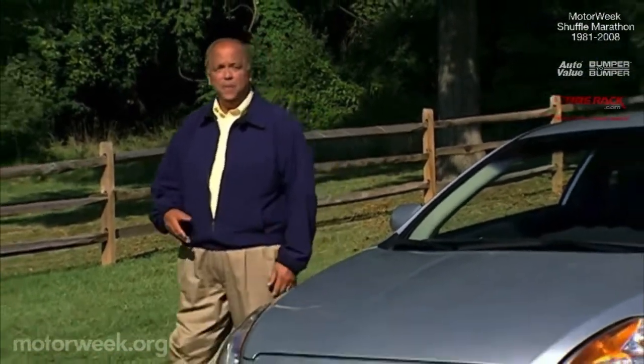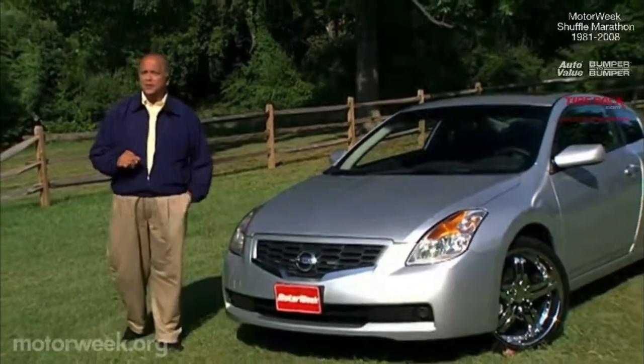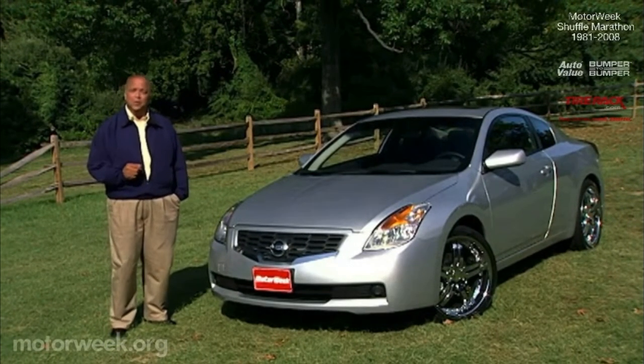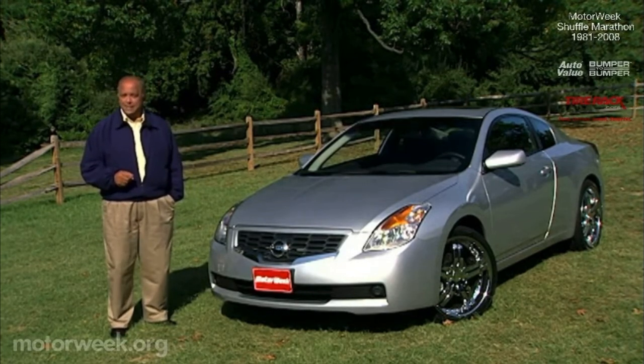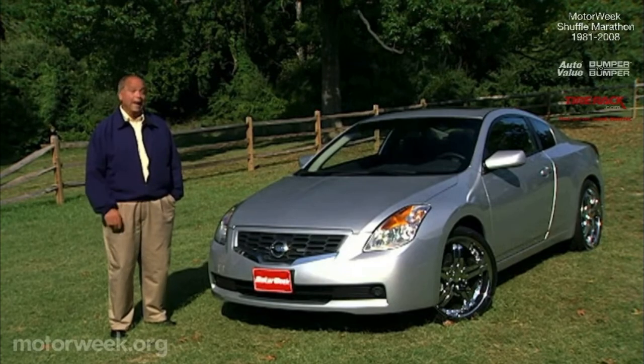Newer efforts like the Toyota Camry Solara and the Honda Accord Coupe have sold okay, but only by aiming for younger buyers. And that's exactly what this new 2008 Nissan Altima Coupe intends to do — to expand the Altima buyer base while lowering the brand's demographics. It's a big and tall order for a lean and low car.